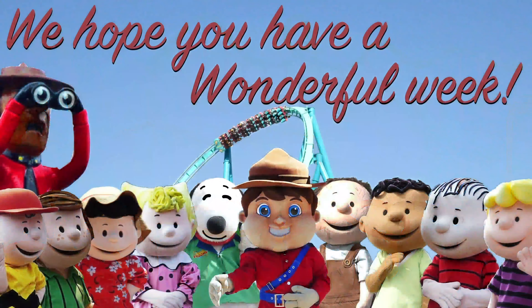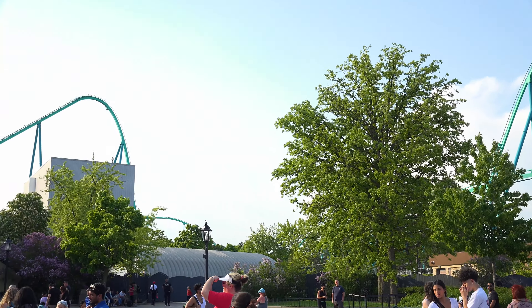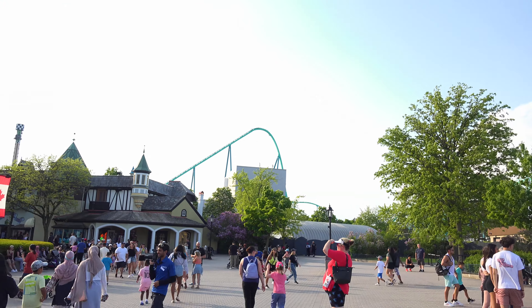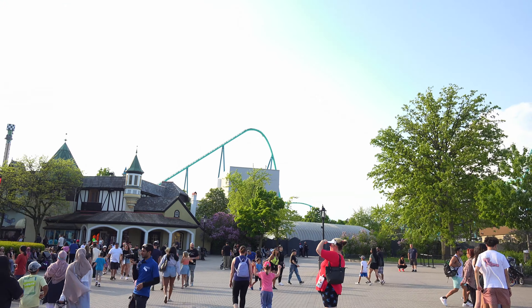It is busy. I am looking forward to checking out a lot of changes this week. Probably not as many as have happened in the past, but I think there are still some significant things happening. Looking forward to that, and just overall going to have a wonderful day here at Canada's Wonderland.